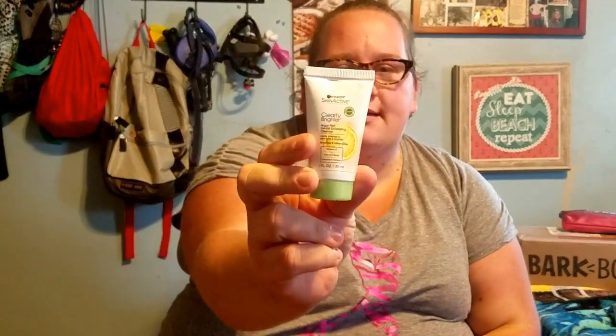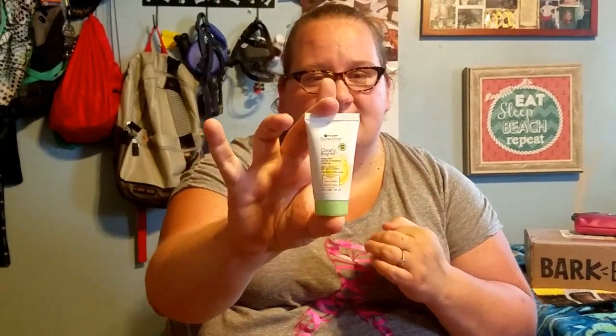The next thing is Garnier Skin Active — it's an Argan Nut Gently Exfoliating Cleanser. Smooth and refines pores. Their hair products don't really agree with my hair, but I love anything that will exfoliate, so I will definitely, definitely be trying this — that's cool.